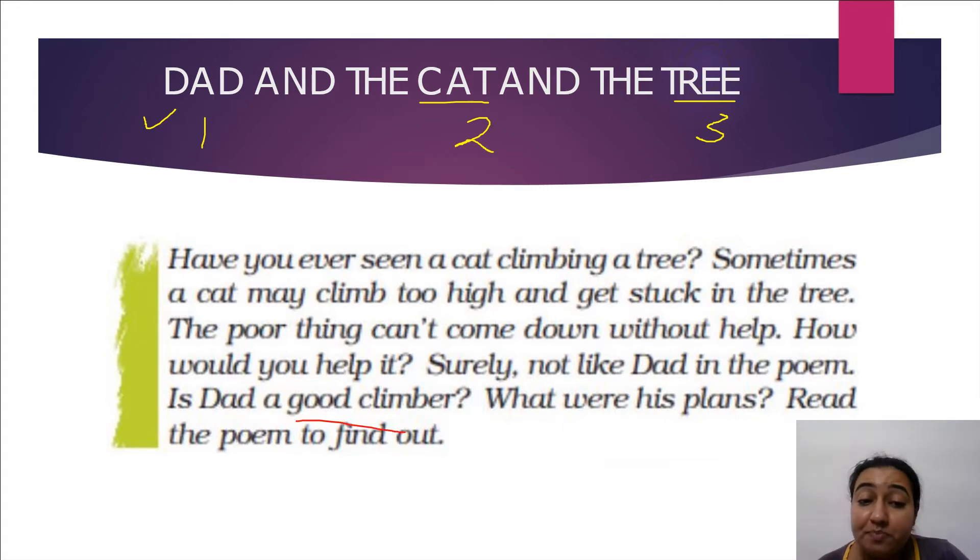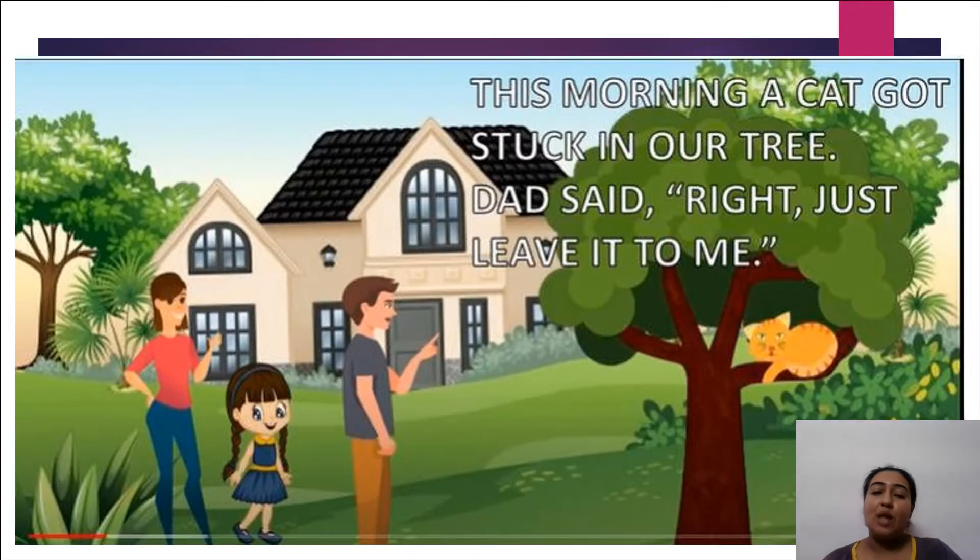Is dad a good climber? Think about whatever efforts he puts in — do those efforts make him a good climber? What were his plans? Read the poem to find out more. Let's start the poem: 'The Dad, the Cat and the Tree.' Always remember we are having three characters in this poem.